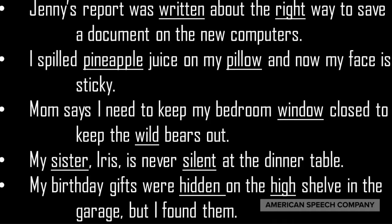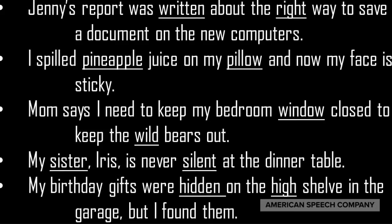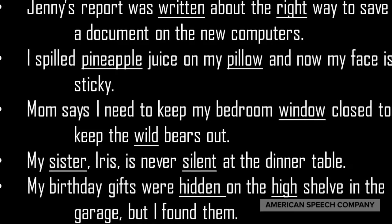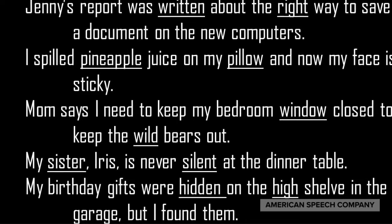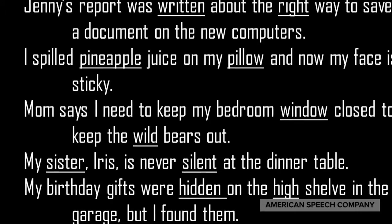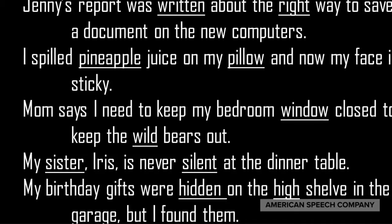My final chore is to fill the dishwasher with the dishes. Five more sentences: Jenny's report was written about the right way to save a document on the new computers. I spilled pineapple juice on my pillow, and now my face is sticky. Mom says I need to keep my bedroom window closed to keep the wild bears out. My sister Iris is never silent at the dinner table. My birthday gifts were hidden high on the shelf in the garage, but I found them.